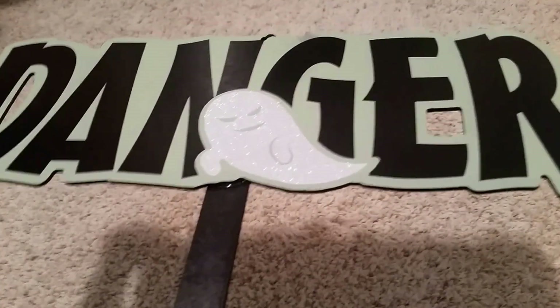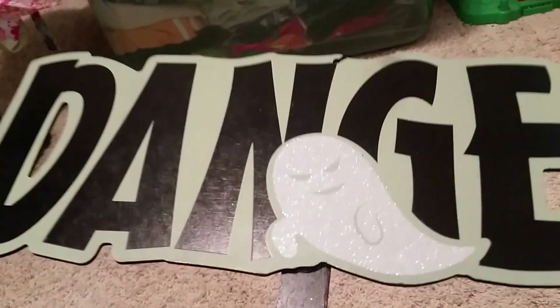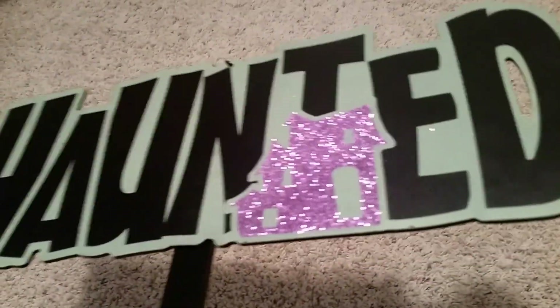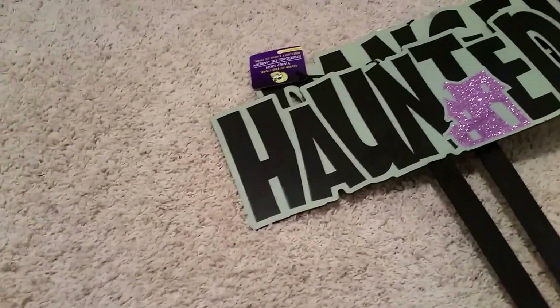The first thing I got are these yardsticks. The first one says 'Danger' and has a sparkly little ghost on it — the ghost is actually glow-in-the-dark, which I thought was really awesome. Then I got this next one that says 'Haunted,' for a haunted house feel for Halloween. Both of these were a dollar at Dollar Tree, but I thought they were really cute. They have some glitter on them and they'll look really cute in our front yard.